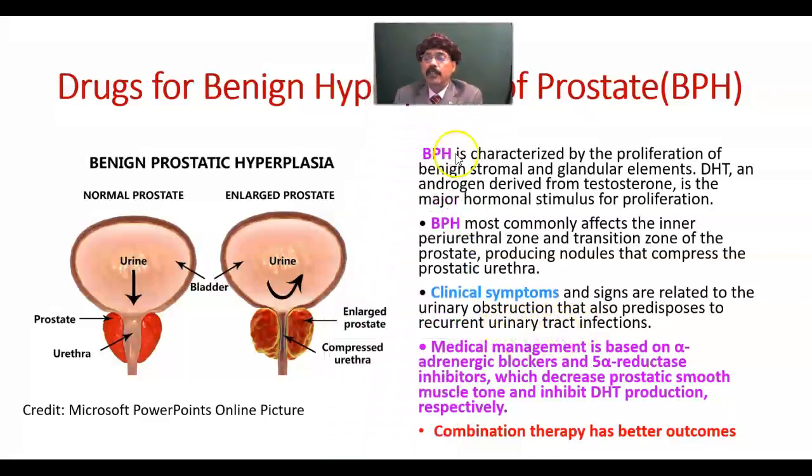We will see recurrent urinary tract infections. Medical management is based on alpha adrenergic blockers and 5-alpha reductase inhibitors, which decrease prostatic smooth muscle tone and inhibit dihydrotestosterone production respectively. These two drug types — alpha-1 adrenergic blockers and 5-alpha reductase inhibitors — and their combination therapy have a better outcome.